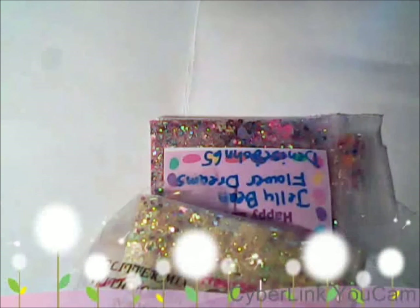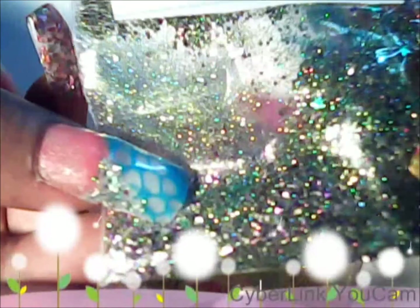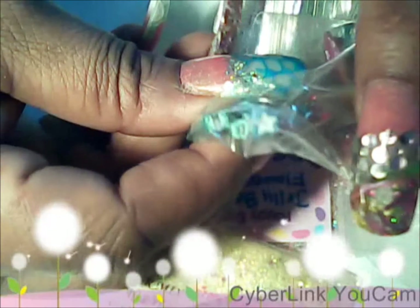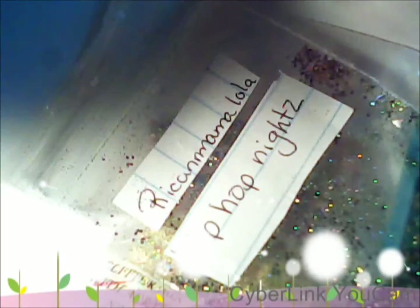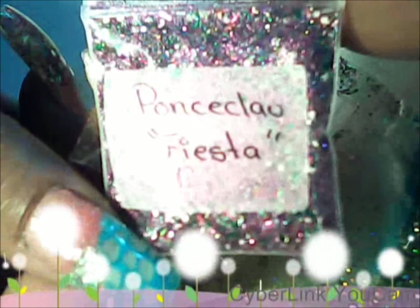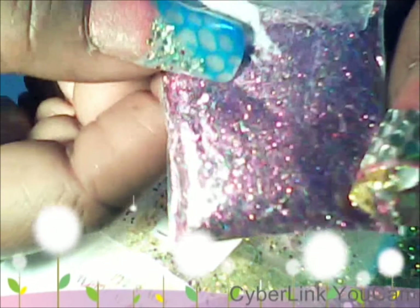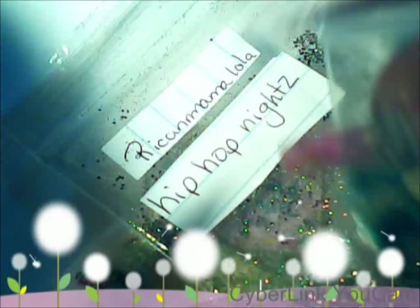I also got a mix from Rico Mama Lola — Hip Hop Night. I'm going to have a mix from Rico Mama Lola. And the last mix is called Sunrise.